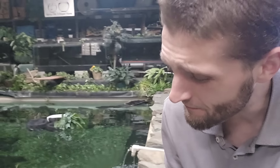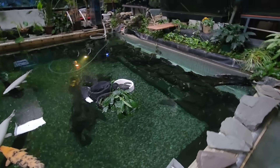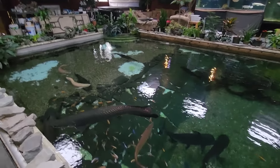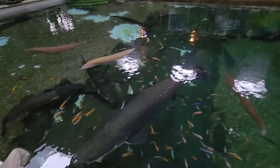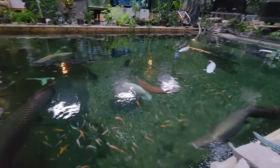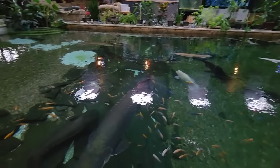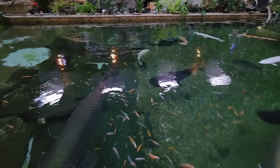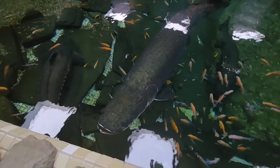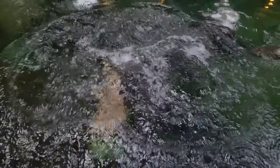You guys have seen a lot of videos on YouTube about the aquarium hobby. Today I'm here to talk about one of the most expensive fish there is to keep in the aquarium industry. I actually have a few in this pond right here. We're going to start off with the most expensive fish in the fish keeping world, and that right here is the Arapaima Gigas.